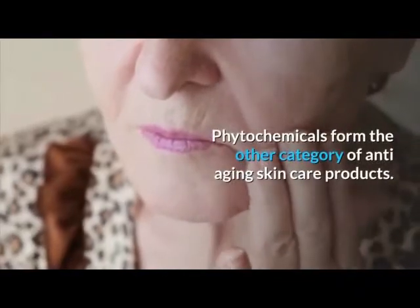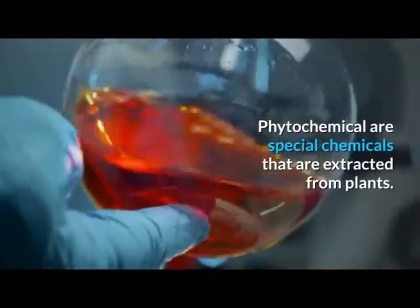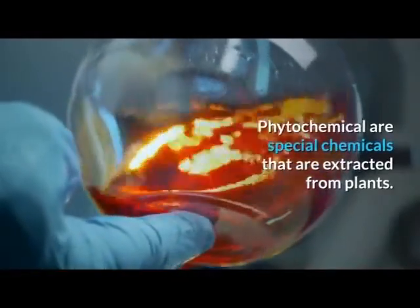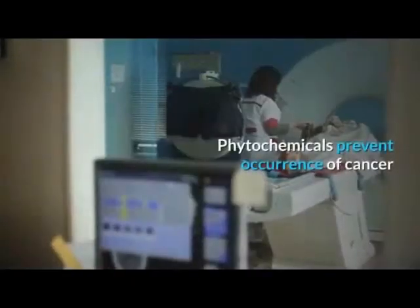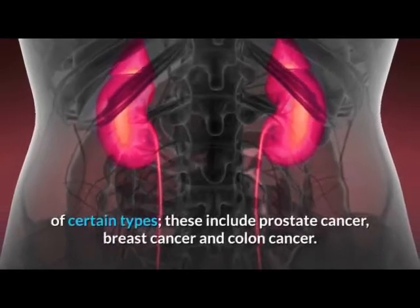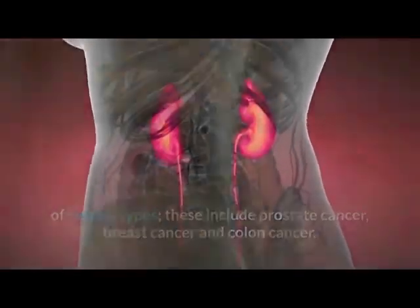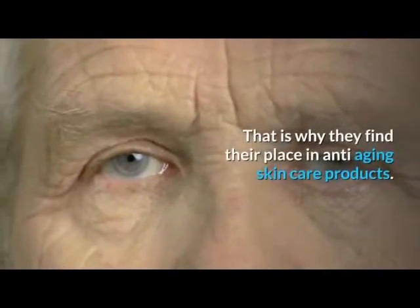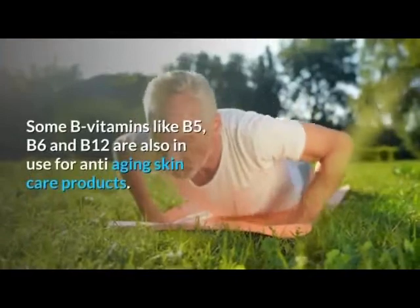Phytochemicals form another category of anti-aging skin care products. Phytochemicals are special chemicals extracted from plants, and there are a variety of phytochemicals in use today. They prevent occurrence of certain types of cancer, including prostate cancer, breast cancer, and colon cancer, which is why they find their place in anti-aging skin care products.